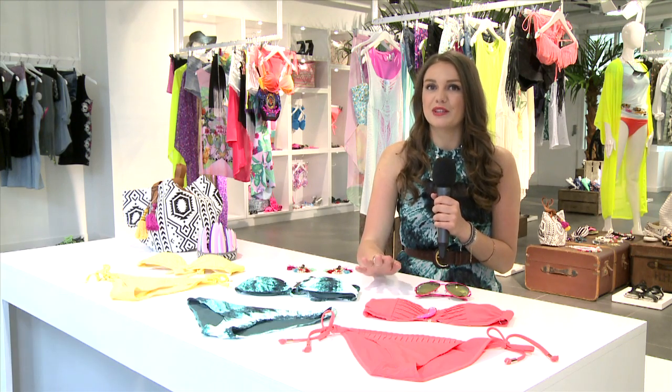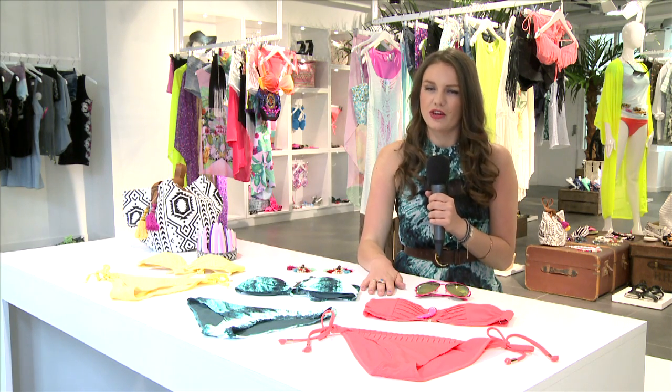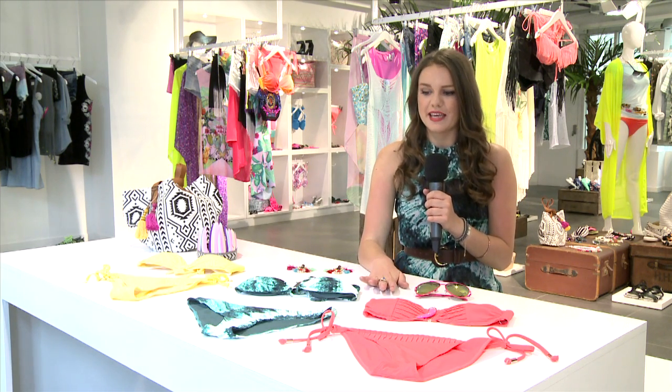Hi, I'm Monica and you're watching Clotheshow TV. Today I'm going to talk you through three top bikini trends, all available from H&M, which is a fantastic go-to destination for high street bikinis.